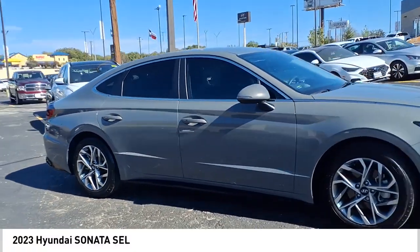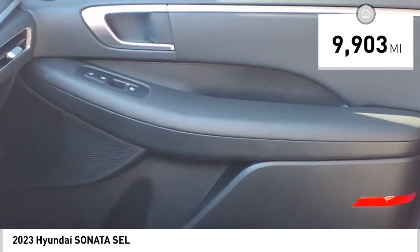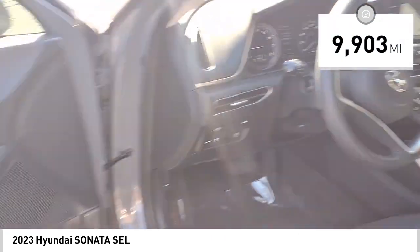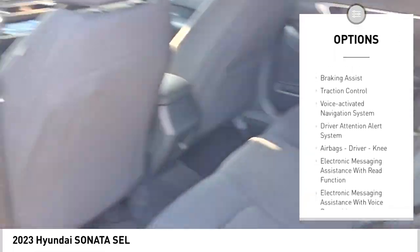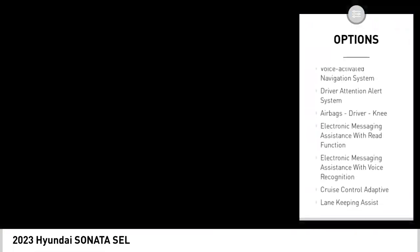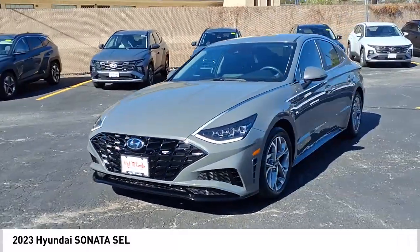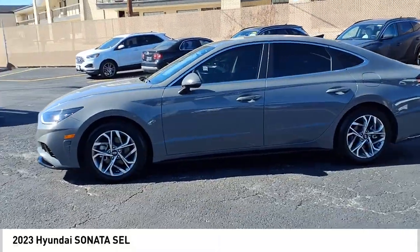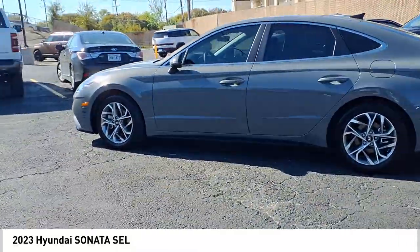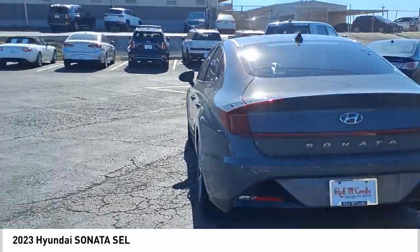This vehicle has less than 10,000 miles. Here are some of this vehicle's great options: power windows with safety reverse, stability control, power brakes, braking assist, traction control, voice activated navigation system, driver attention alert system, airbags, driver knee, electronic messaging assistance with read function, and electronic messaging assistance with voice recognition.